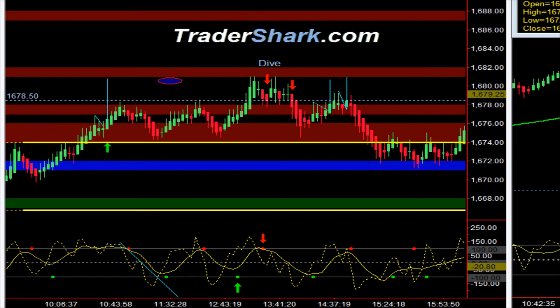Good evening traders, this is Brian with TradersShark.com, an educational website to learn how to trade the E-mini S&P futures. Today is Monday, September 30th, 2013. The market opened up this morning here at around 1670.